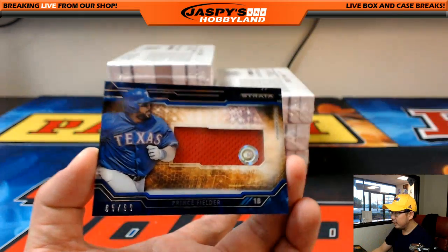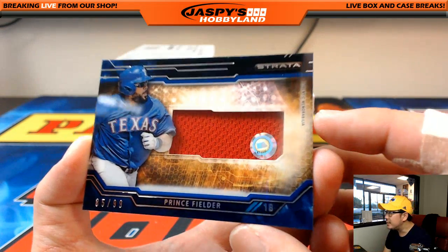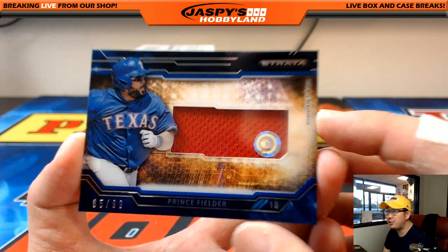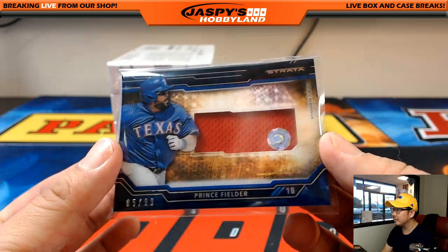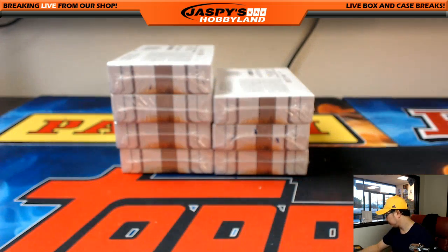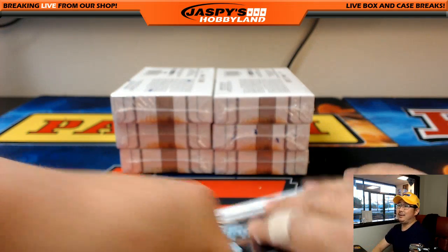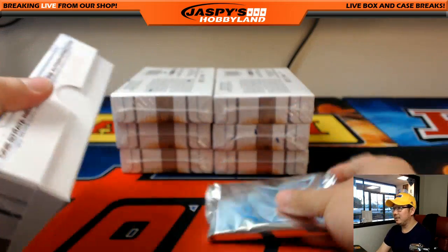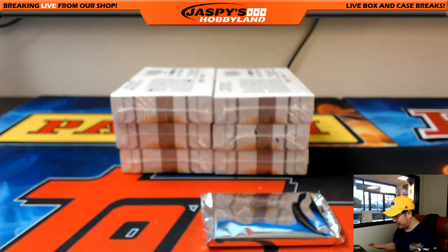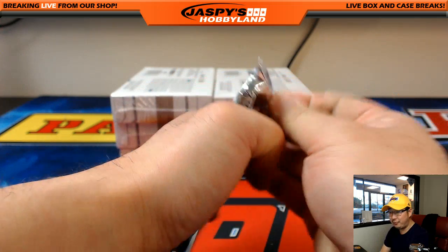Next one is Prince Fielder for the Rangers, 85 out of 99. That's JB147299 for Allen and the Rangers — last spot Mojo getting a hit. Makes me kind of want to watch Harry Potter now. It's been kind of rainy and gloomy here in Los Angeles, so junk food and movies would be nice.